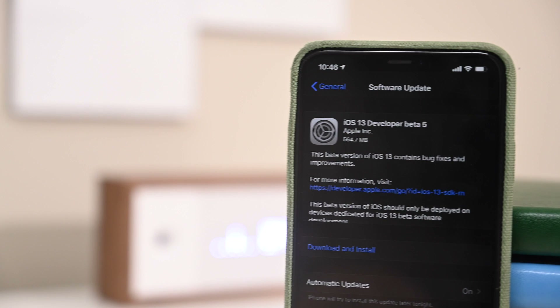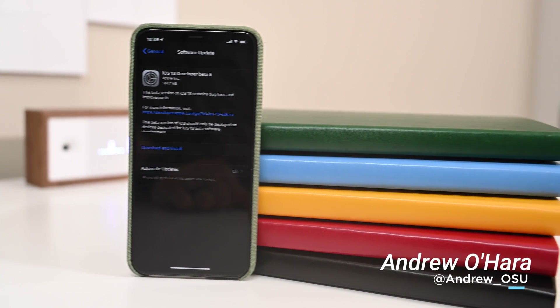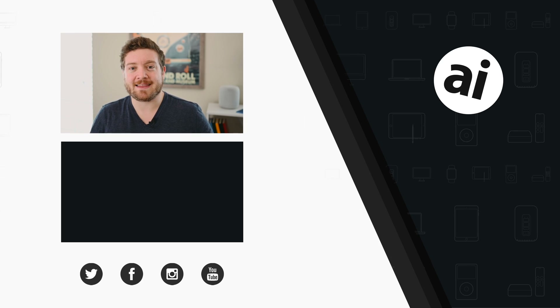That is everything we've found so far. If you find additional changes, let me know on Twitter at andrew__osu, and we'll see you in the next beta. Did you guys like that video? Be sure to click that like button so we can create content that you guys want to see, and follow Apple Insider on all social media channels. If you want the best prices on any Apple gear, check out the Apple Insider price guide that is updated daily. Until next time, we'll see you later.